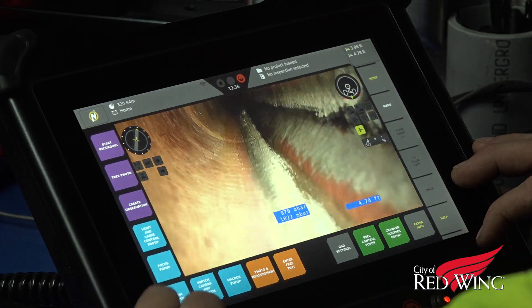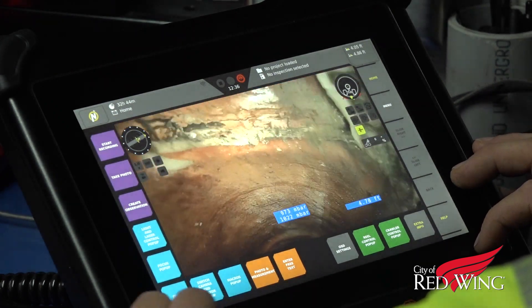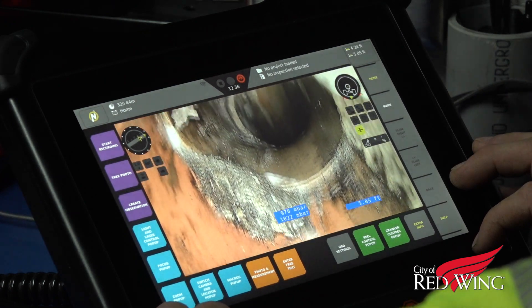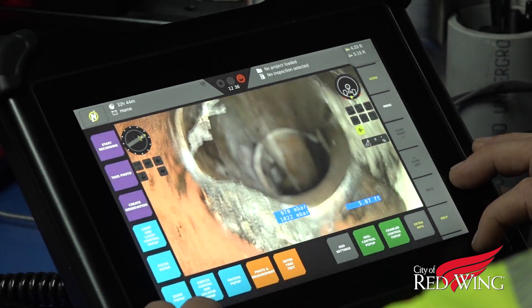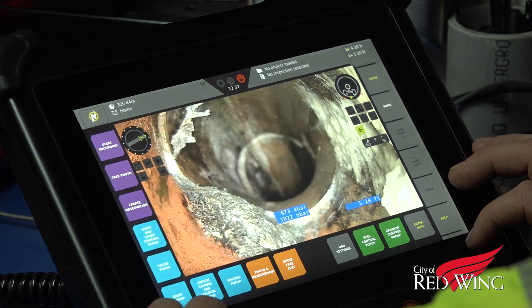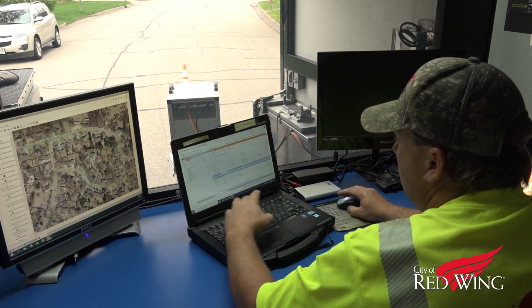Not only does the camera catch issues in the main line, but the rotating lens can also detect issues in the service lines that connect to individual homes. This allows property owners to have problems investigated and fixed, saving them money and preventing future headaches down the road. The recorded footage is then entered into a database that maps the city's infrastructure.